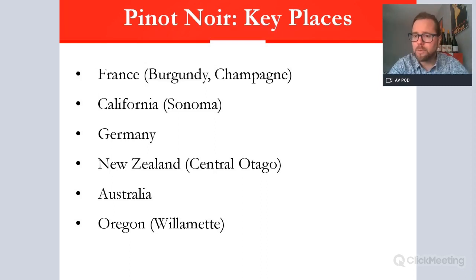Germany produces Spätburgunder, remember, and it can be quite a savoury style in comparison to France. New Zealand — lots of parts produce Pinot but Central Otago is the most famed. And then Australia, normally around Victoria and Tasmania, where there are some more elegant styles being produced today.